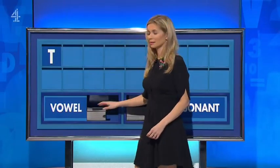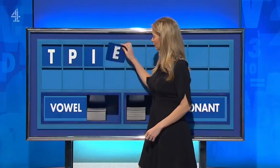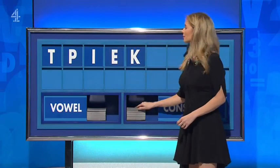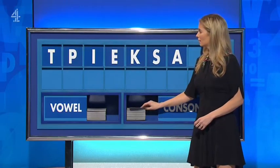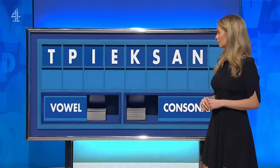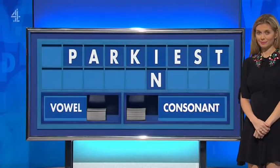T, and another P. A vowel I. And another E. And a consonant K. And another S. Vowel A. A consonant N. And finish with a consonant, please — finish with R. And we have 'painters' as well, Faye. OK, you can indeed.